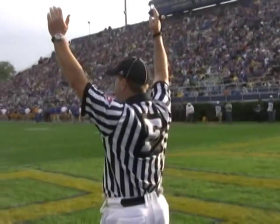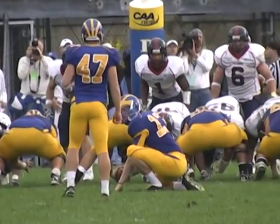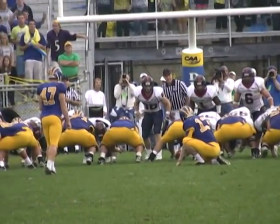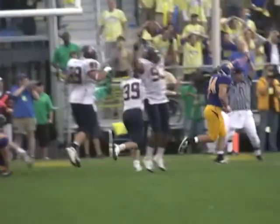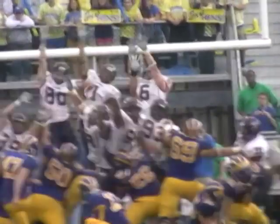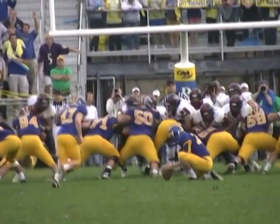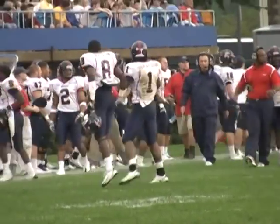5:54 to go in regulation. Spiders 16, Delaware 15. The punter is the holder, middle of the field at the 13-yard line — a 23-yard field goal attempt to give Delaware the lead. Snap back, ball is down, kick is up — and it's blocked. The Spiders block the field goal attempt, and Richmond survives with 40 seconds to go in the game. The Spiders block the field goal of John Strajewski. Maybe that was a little foreshadowing there for the Spiders — you talk about a long shot trying to block a field goal in that situation, but the Spiders come up huge on special teams.